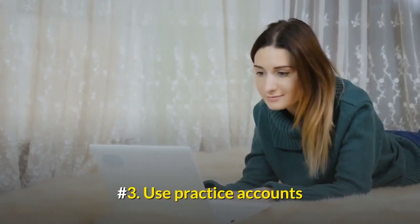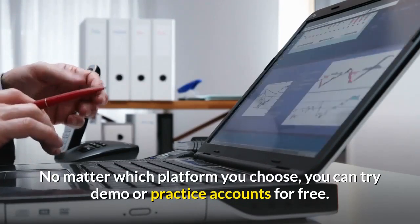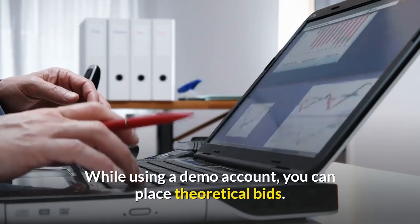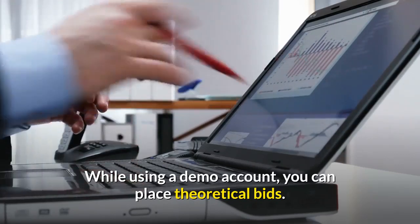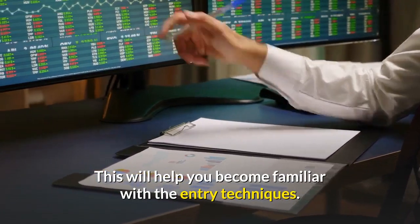Number 3: Use Practice Accounts. No matter which platform you choose, you can try demo or practice accounts for free. While using a demo account, you can place theoretical bids. This will help you become familiar with the entry techniques.